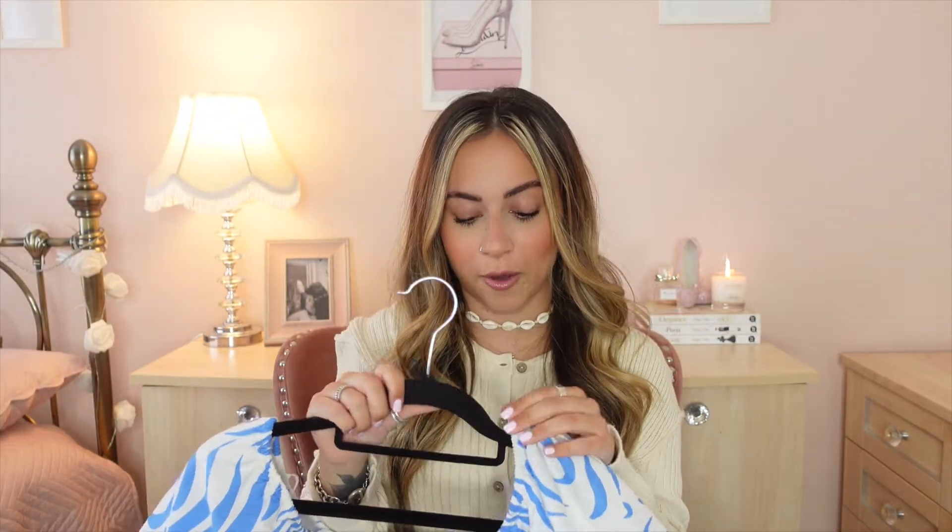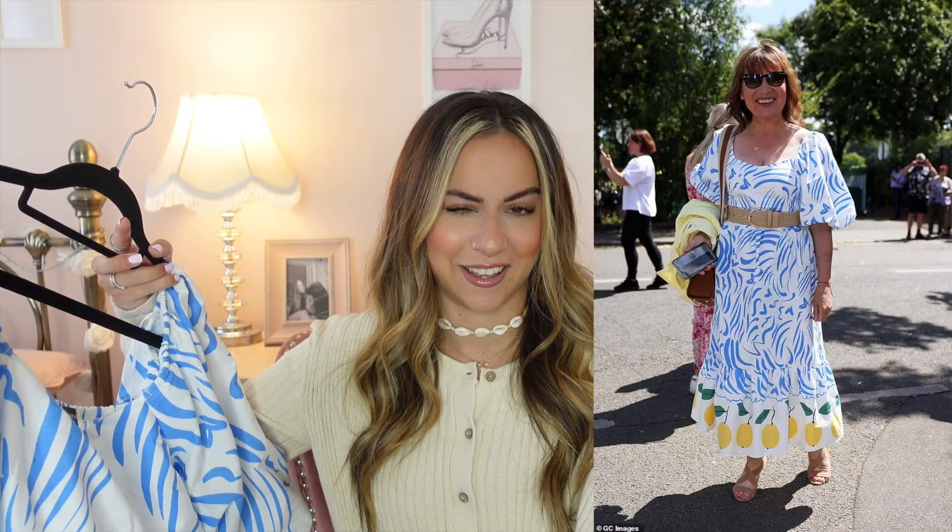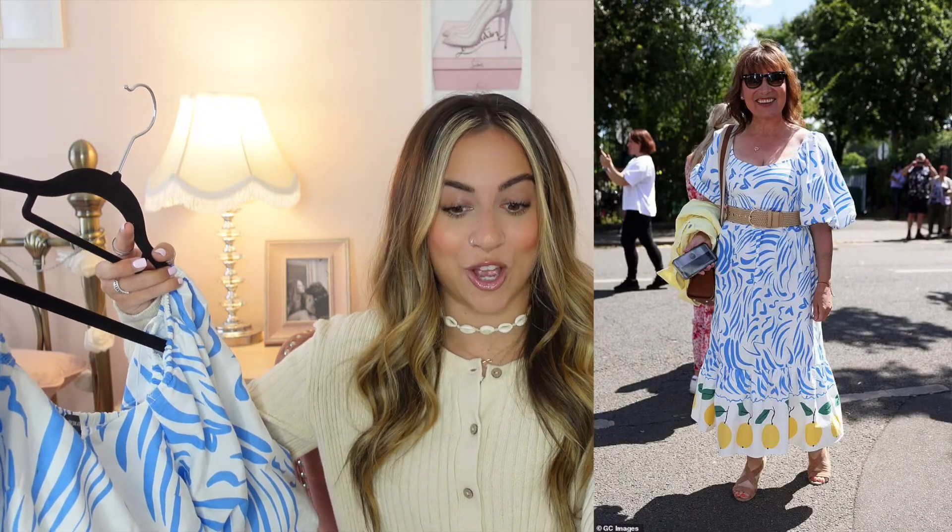This dress is from Primark. I'm just obsessed with how this looks on. It is so beautifully made. I cannot believe that this is Primark. When I saw it in the store, I literally was with my mum and I said that dress is going to be so popular. I want to get it now because otherwise it will definitely sell out. And then the next week my dad saw it first — Lorraine Kelly was wearing it and it was in like the Daily Mail or something. So if it's good enough for Lorraine Kelly, it's good enough for me.